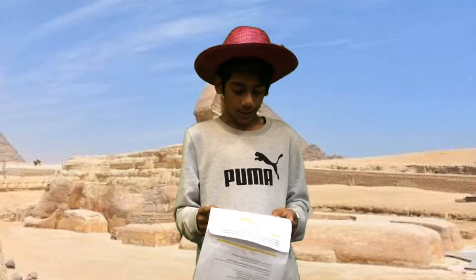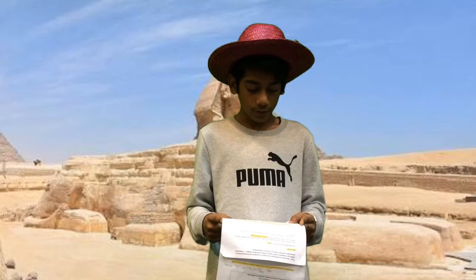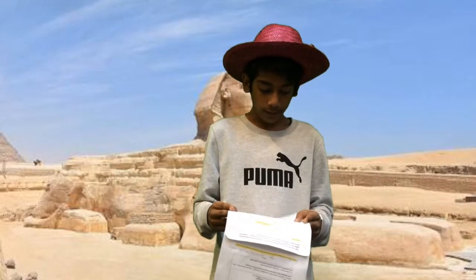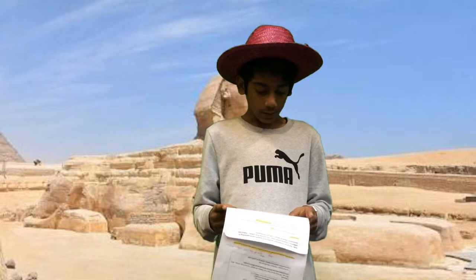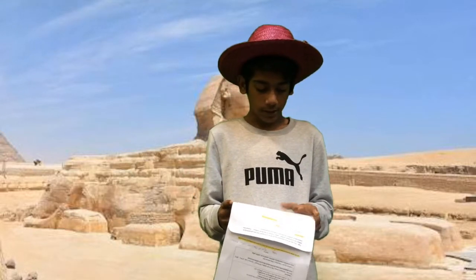Now let's get to some questions. First question: what culture universal does this artifact most relate to and why? If you don't know what a culture universal is, it is a way to make a civilization. The culture universals are geography, religion, technology, and architecture.